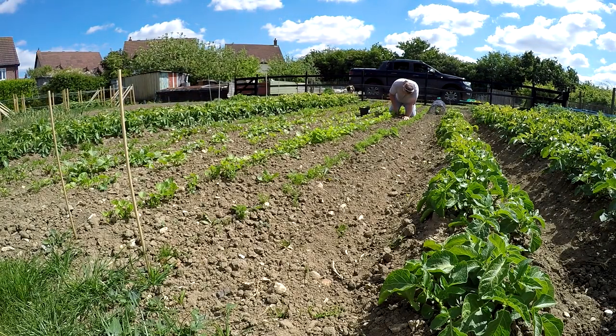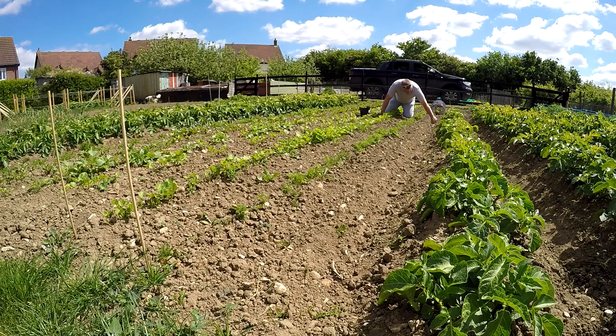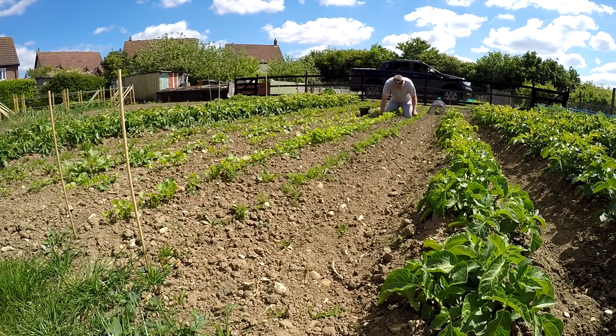So a bit of a slow job as you can see. That bottom end there by the fence has got a lot of young fat hen seedlings in. As you can see I've been ably assisted by the dog - he seems to like doing circuits and laps. I'm also thinning some of the parsnips out as I come up because that first row of parsnips is a little bit thick in places.